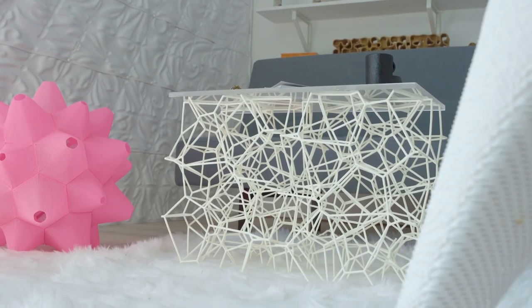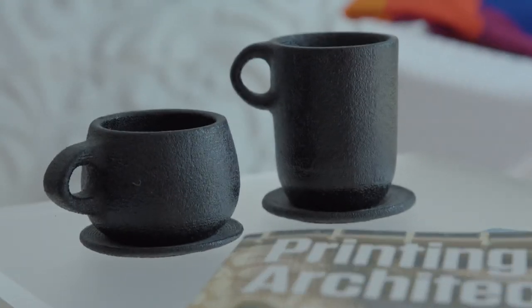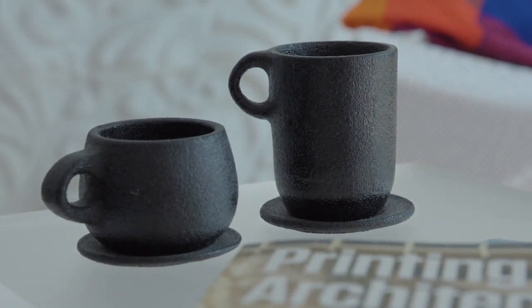The furniture is 3D printed. Even the coffee table is 3D printed, and the coffee cups on the coffee table are also 3D printed out of recycled coffee grounds.